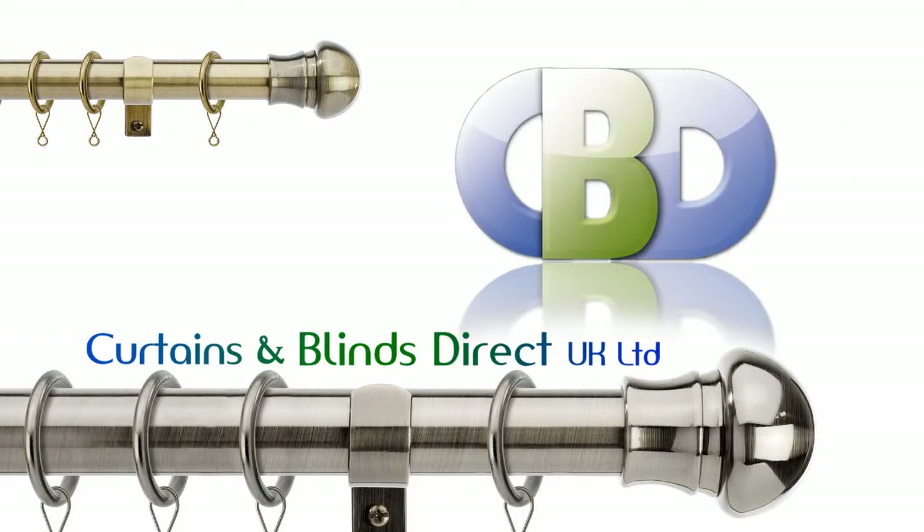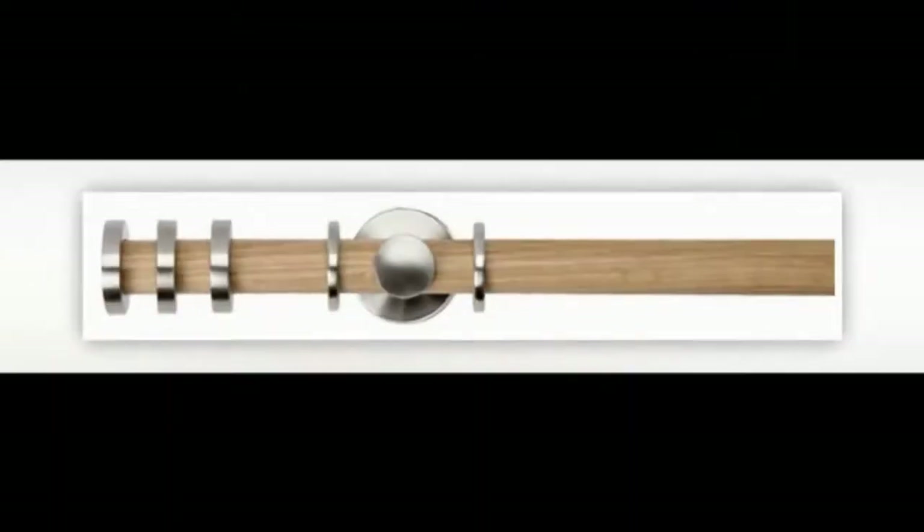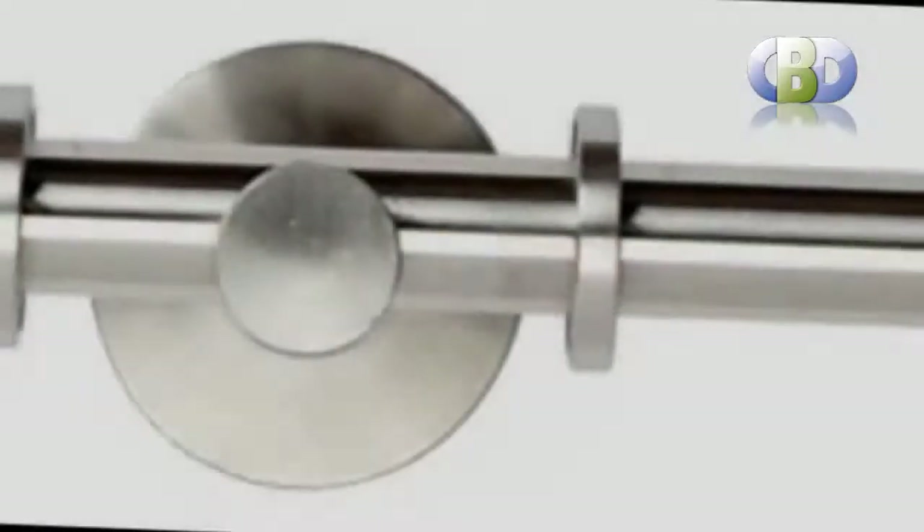Tracks and Poles at Curtains and Blinds Direct UK Limited. Choose tracks and poles for style and value at leadinginteriors.com.